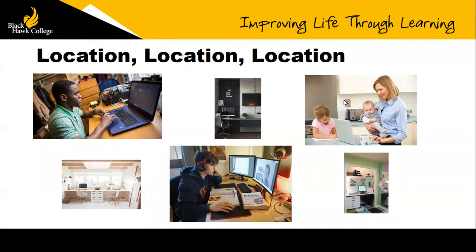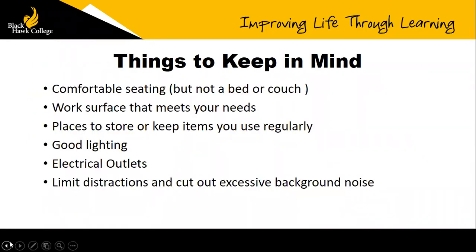It looks like most people have a dedicated space with a door, which is great. We're going to talk about how that's probably the best situation to be in. A lot of us who have been pushed into working or learning remotely maybe don't have a space as perfect as we'd want, because we didn't really get to plan for what it was going to look like.